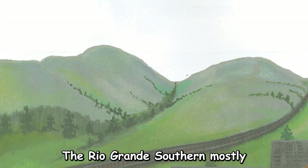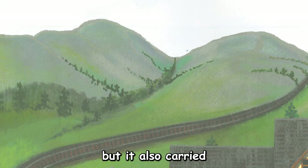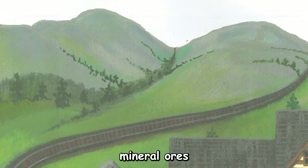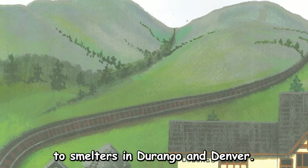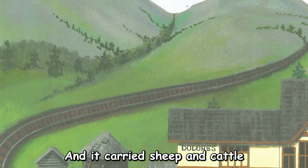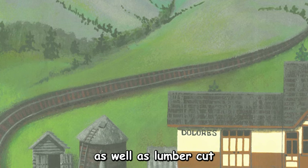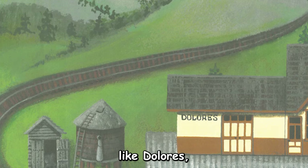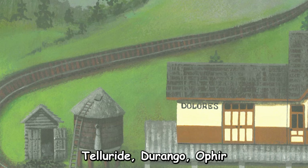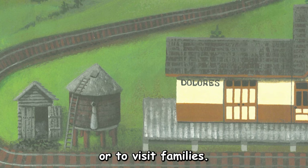The Rio Grande Southern mostly carried supplies to gold and silver mines, but it also carried mineral ores back from the mines to smelters in Durango and Denver. And it carried sheep and cattle from ranches along the line, as well as lumber cut from trees to build houses in towns like Dolores, Telluride, Durango, Ophir, and Ridgeway. It even carried people going to work or to visit family.